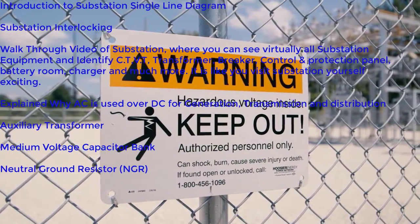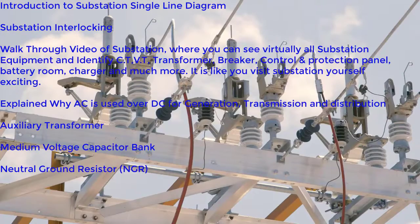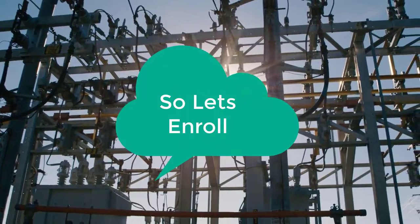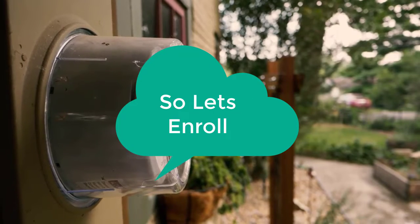We will also take you on a walkthrough of a substation where you can see the equipment yourself — CTs, VTs, relays, MV switchgear, gas insulated switchgear, and much more. So please enroll while you are waiting for it. Thank you.